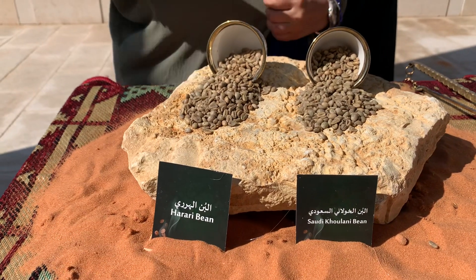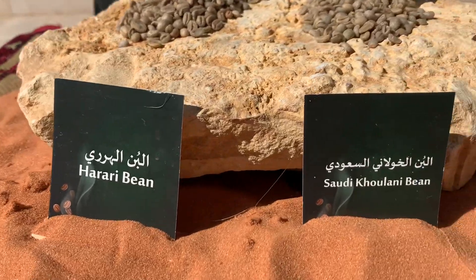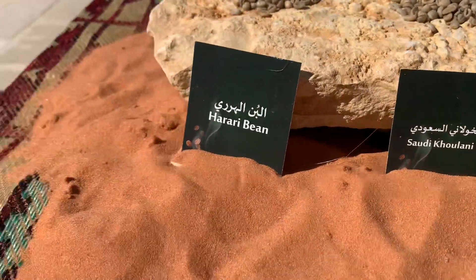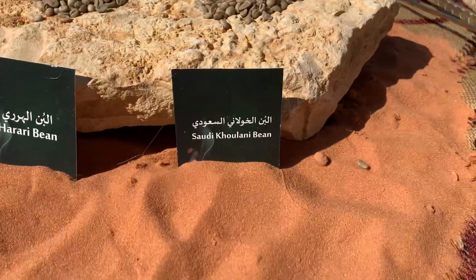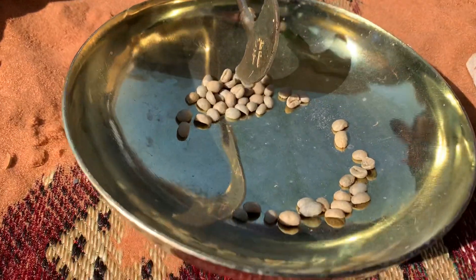They use the peel more than the beans. You mean to make coffee? Yeah, wow, I never had that. So Yemenis and the southern people, they use the peel. And also they use the peel for after giving birth — they give it to the mother.